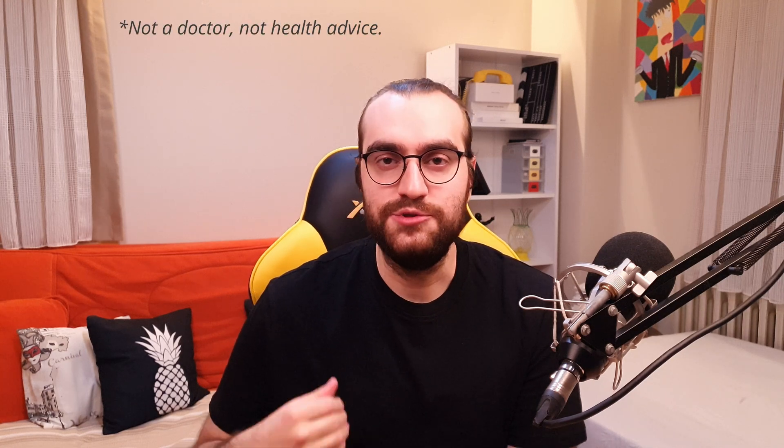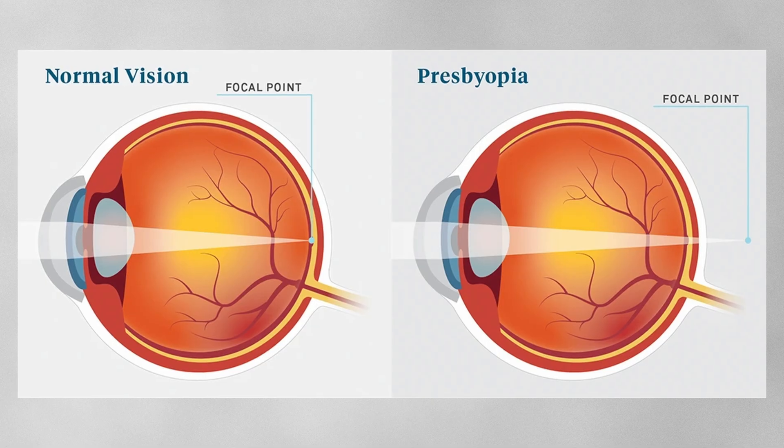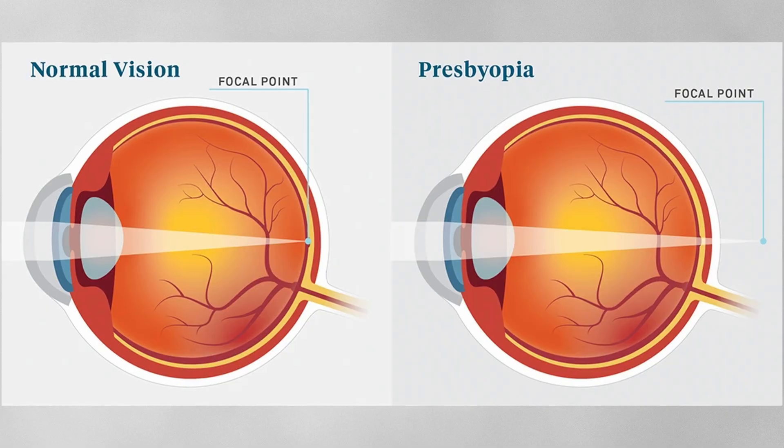With aging comes a problem: you cannot see up close, but you can see far away, because your eye lens hardens over time. This is called presbyopia. It is like hypermetropia but caused by the aging lens. It is the reverse of myopia — where you can't see far away. As you age, you'll likely need glasses or eye surgery, or variations like contact lenses or laser eye surgery.